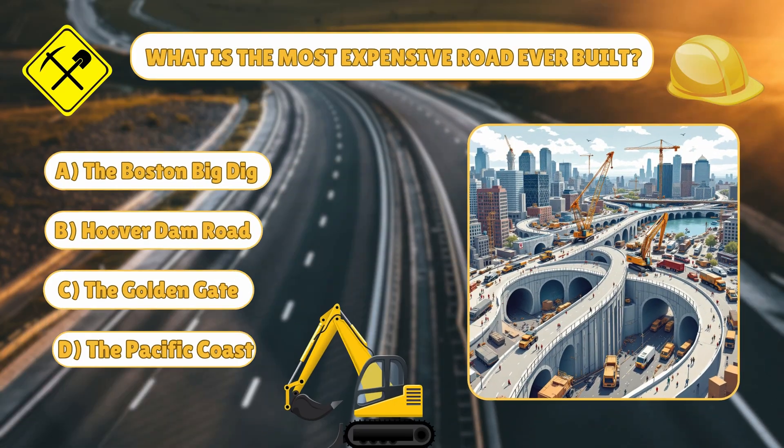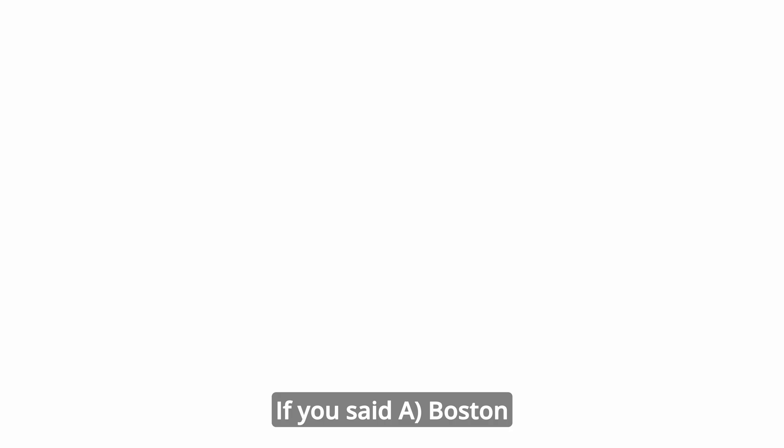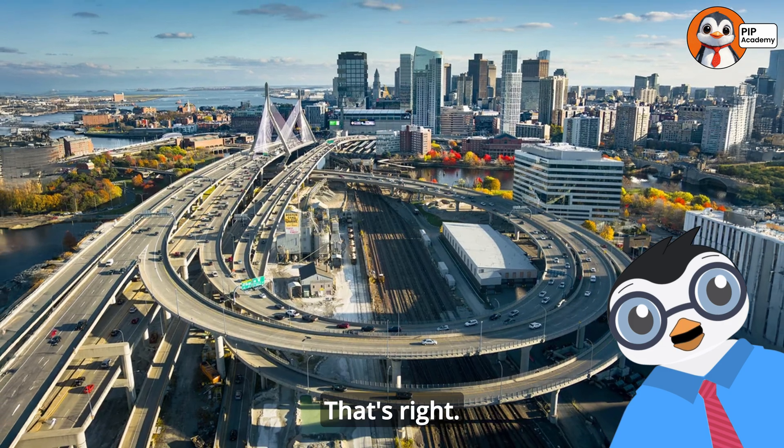Time for our last quiz. Ready? Multiple choice question: what is the most expensive road ever built? A: Boston Big Dig. B: Hoover Dam Road. C: Golden Gate. D: Pacific Coast. If you said A, Boston Big Dig, then well done, that's right.